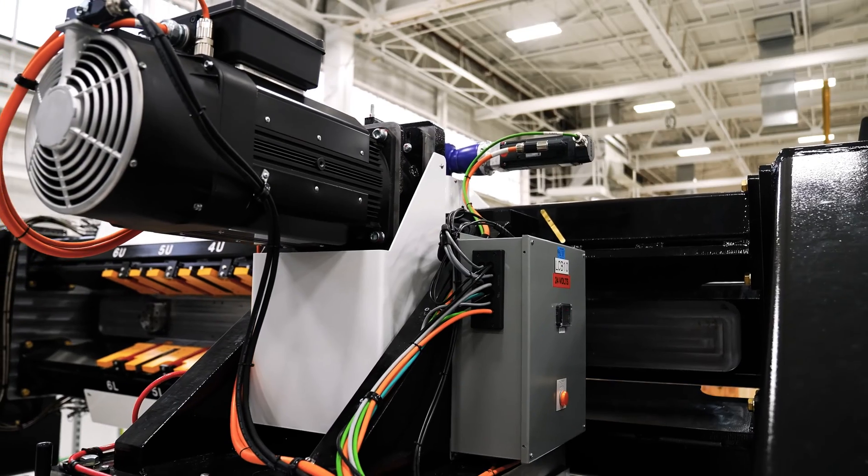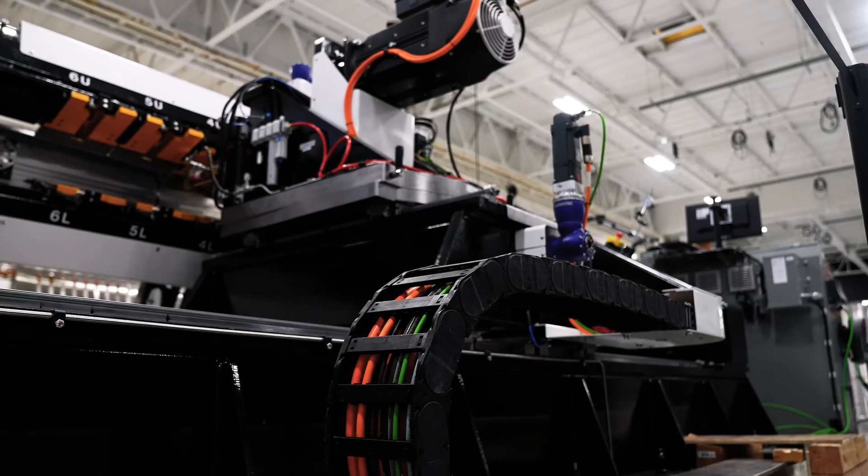It's our friction stir welder, and with it we're able to do all of the vertical welds on the rocket. My name is Owen Hurley and I'm a senior automation engineer here at Astra.